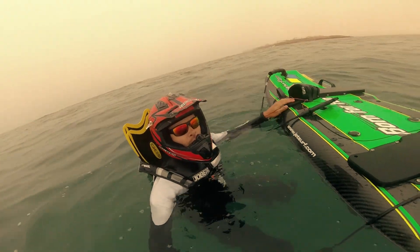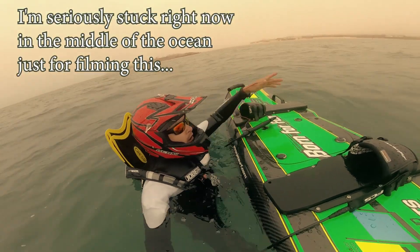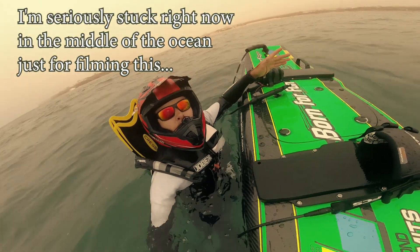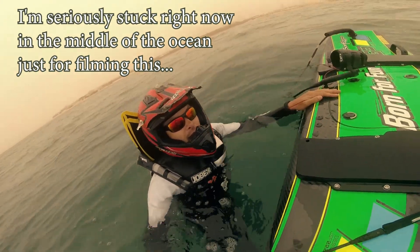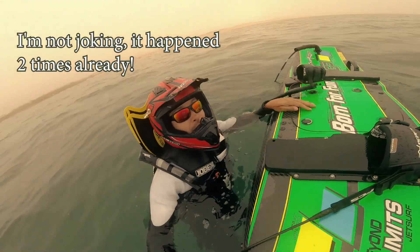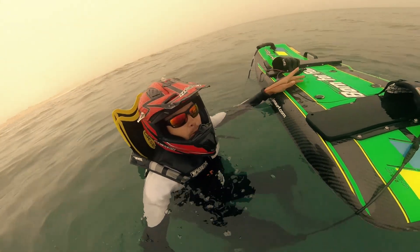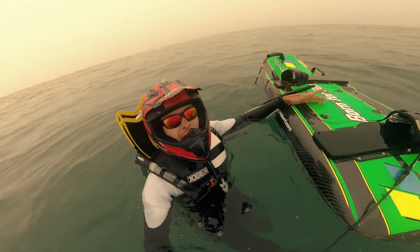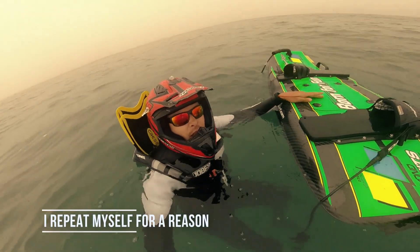It's freezing cold right now, and imagine you are stuck in the middle of the ocean. The closest way to swim is around one kilometer. You went really far and now you're really stuck. Trust me, this happened several times to me so I know what I'm talking about. There are many things that can go wrong — for example, your board broke down, you flooded your engine, you flooded your spark plug, or you simply ran out of gas.